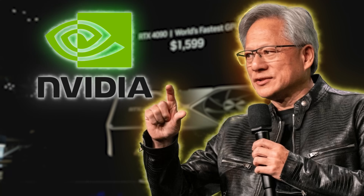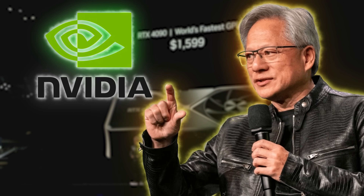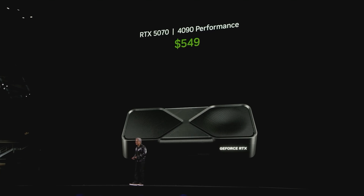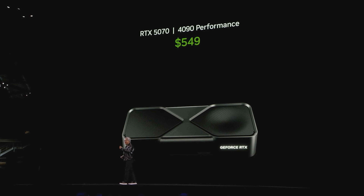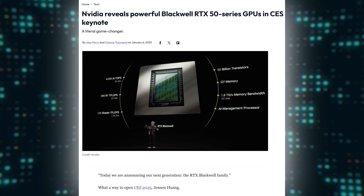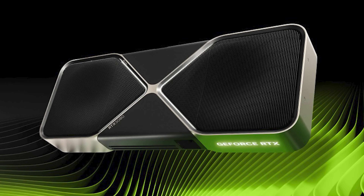During the launch event for the Nvidia 50 series cards at CES 2025, the CEO of Nvidia, Jensen Huang, made the now infamous statement that the RTX 5070 offers 4090 levels of performance — 4090 performance at $549. This generated a lot of hype and set expectations high for the new 50 series cards. In fact, after the event, many RTX 4090 owners decided to sell their cards, anticipating that the new RTX 5080 would offer a significant performance upgrade. The problem with a claim like this is that there was no data to back it up — it was marketing hype.